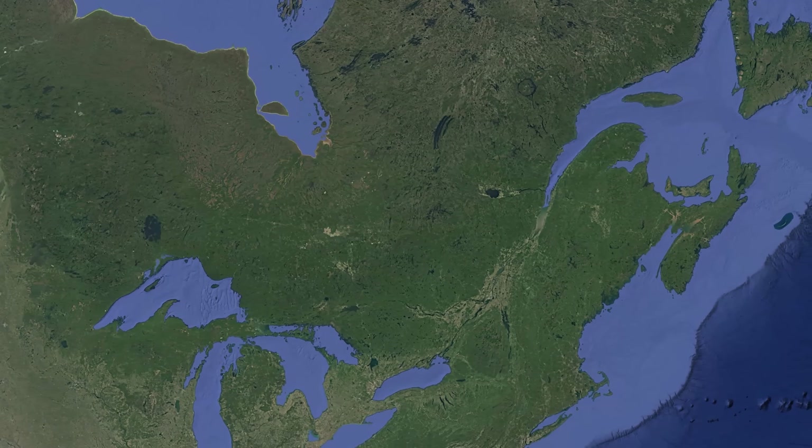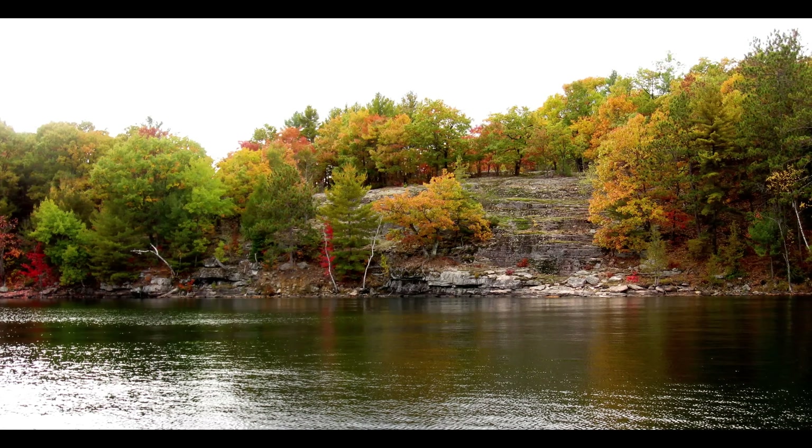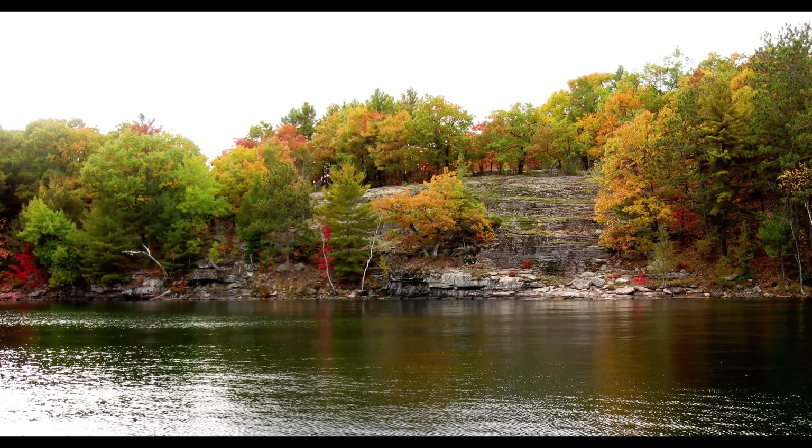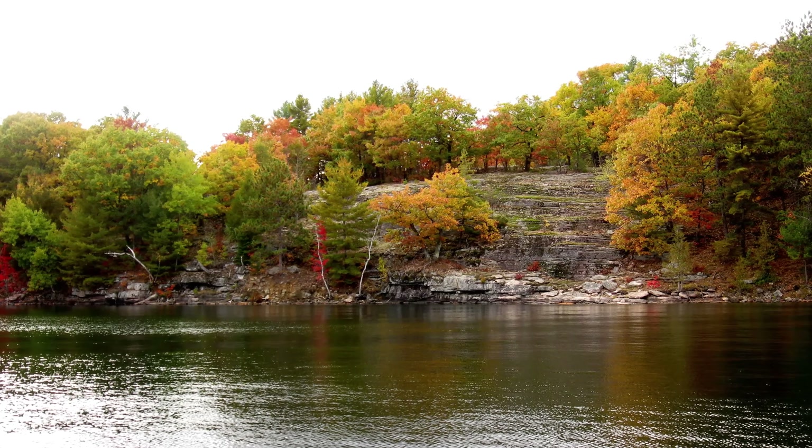Settlers abandoned farms after discovering that the thin, acidic soil and exposed bedrock made agriculture nearly impossible. Instead, Shield settlements formed around resource extraction, primarily mining and forestry.